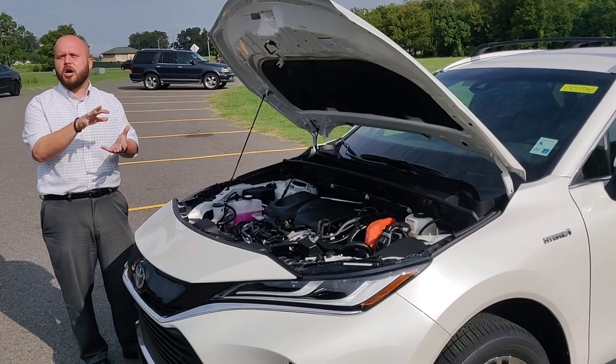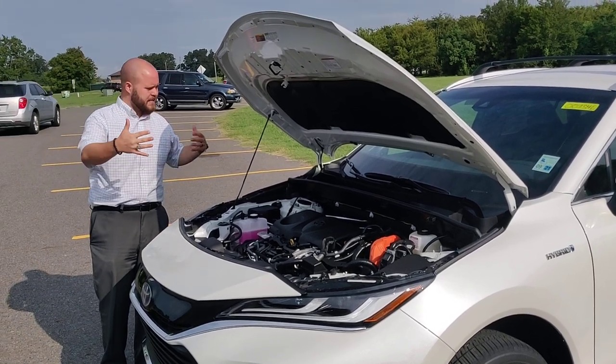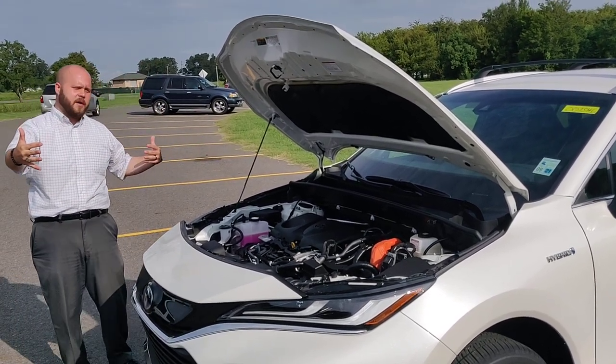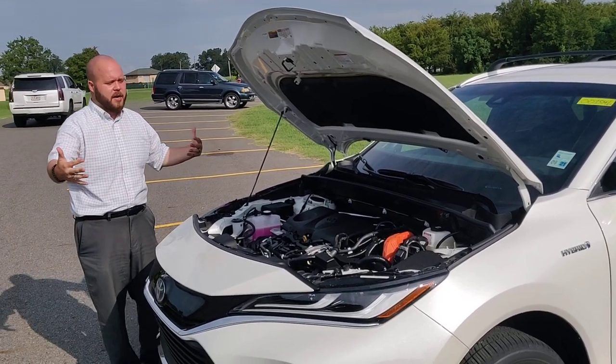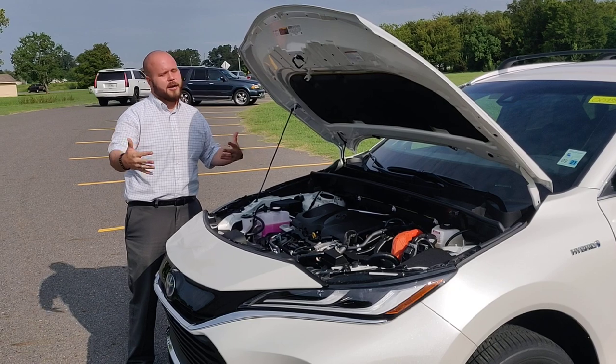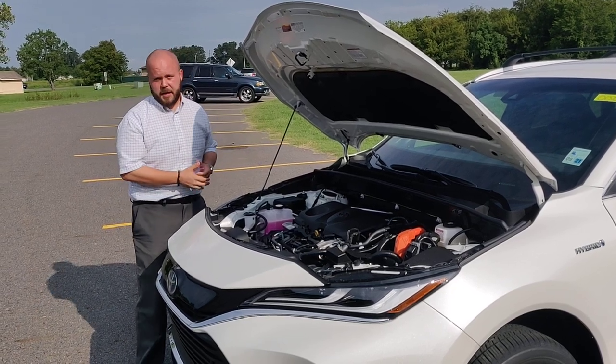The ride on this vehicle is a little bit softer than the RAV4. It's not as big of a wheelbase as the Highlander, so it's not quite as big as the Highlander, not quite as soft of a ride, but it's also less expensive than the Highlander.